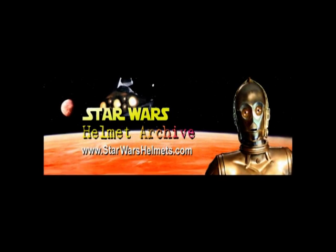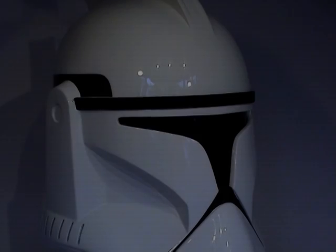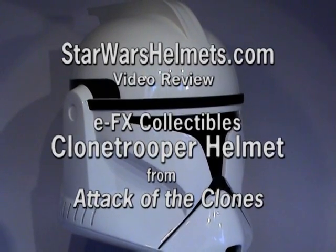Hi, this is Jez from StarWarsHelmets.com. Welcome to our latest online video review, and today we're going to be looking at our first replica helmet — in particular EFX's Clone Trooper from Attack of the Clones.